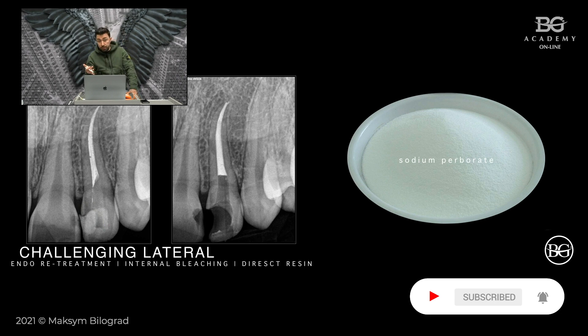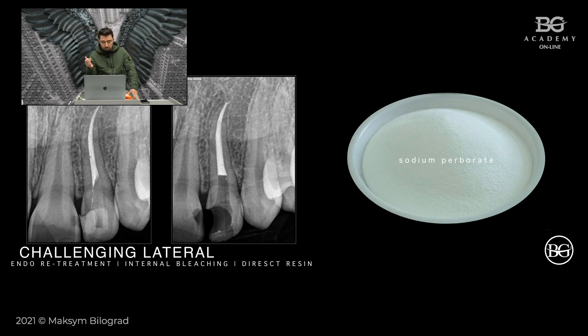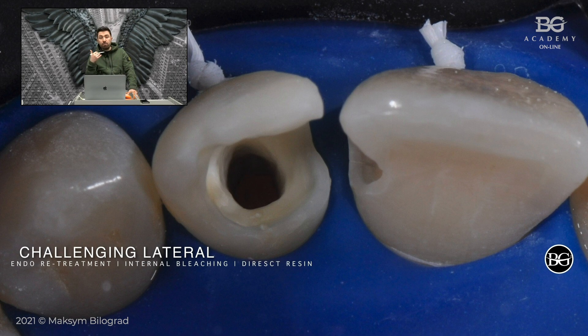What we need to do in such a case is remove the pulp horns, clean everything, and then perform internal bleaching. So I removed the old filling and removed the pulp horns. Then we performed endodontic retreatment — the reason being that after removal of the old filling, we found a lot of necrotic tissue and caries lesions under the filling, indicating the root area was infected.